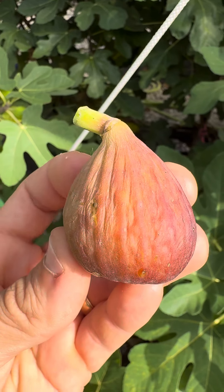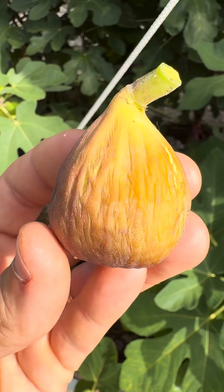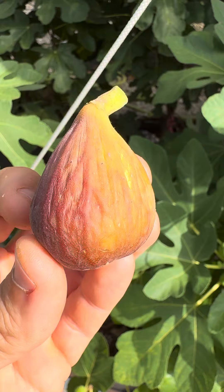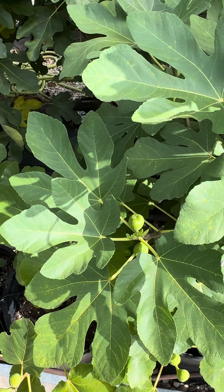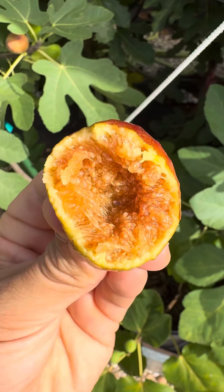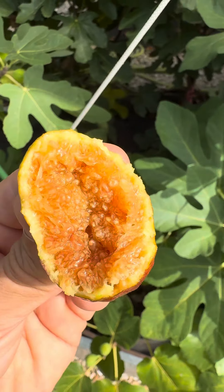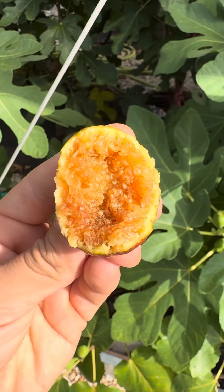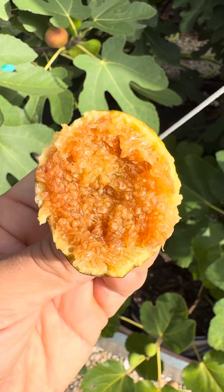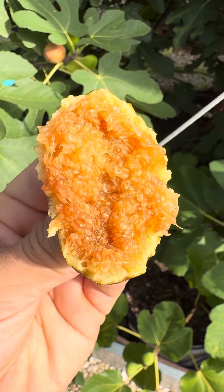Let's go ahead and give this guy a try to see what it tastes like right now. It's actually really pretty — I like it. That's a beautiful brown sugar flavor. Slight melon type of taste. Some seedy crunch. Very sweet. Nice good texture to the skin too as well.